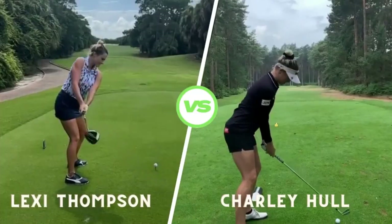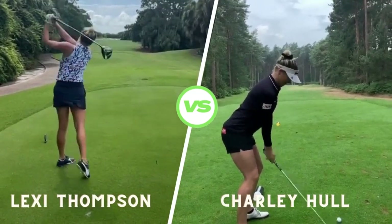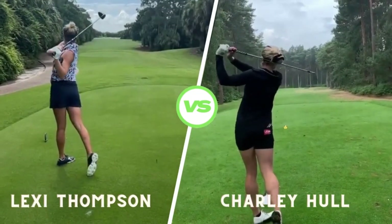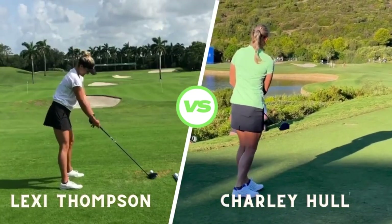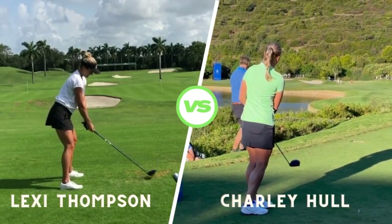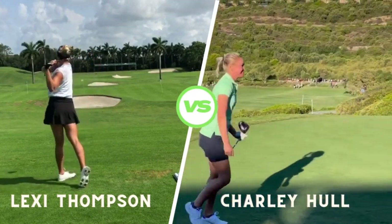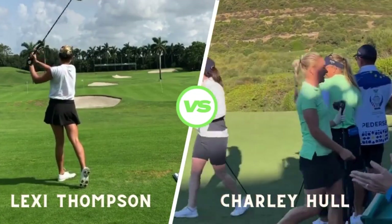Now, let's compare Lexi Thompson and Charlie Hull's whole swings. While Lexi generates tremendous power with her explosive downswing, Charlie relies on her smooth tempo and precision. Both styles have their merits — Lexi's swing is perfect for long drives and attacking pins, while Charlie's rhythm is ideal for consistent ball striking.